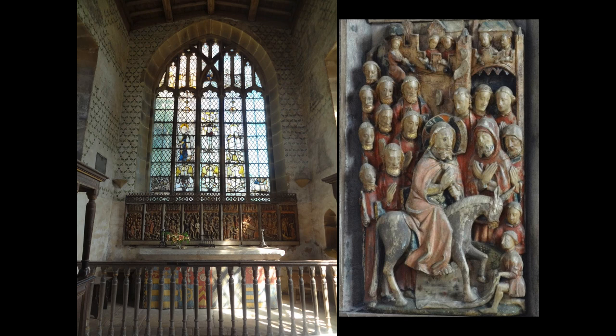These altarpieces had stock iconography — certain stories that would be told. This particular one shows the Passion of Christ. It begins with his triumphal entry on a donkey into Jerusalem and ends with his crucifixion, death, and resurrection, which I'll show you in the next slide.